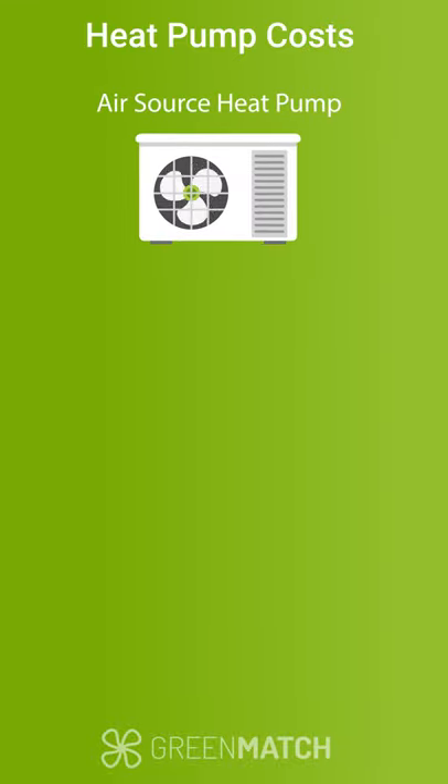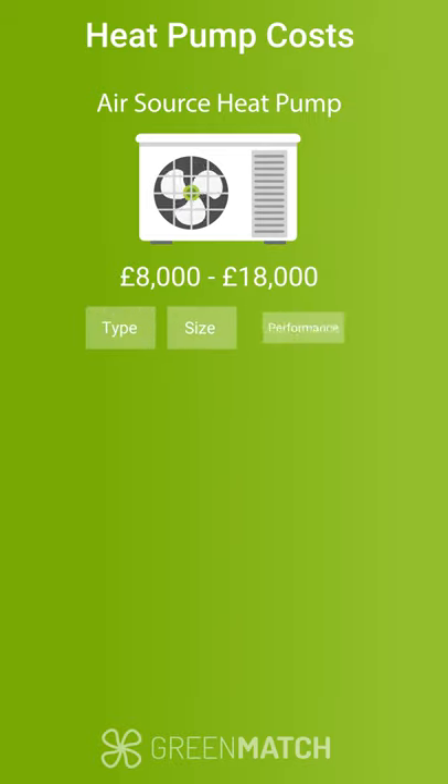An air source heat pump can cost you anywhere between £8,000 to £18,000 depending on the type, the heat pump size, and the performance, among other factors.